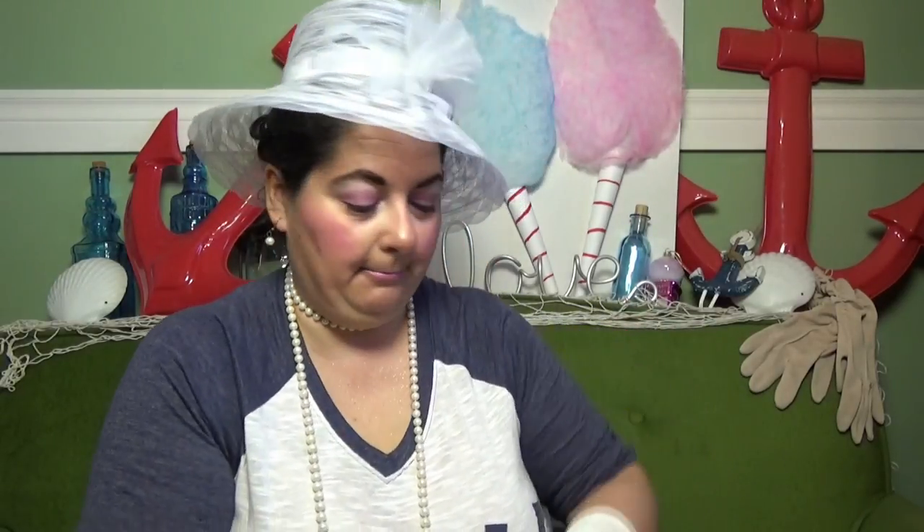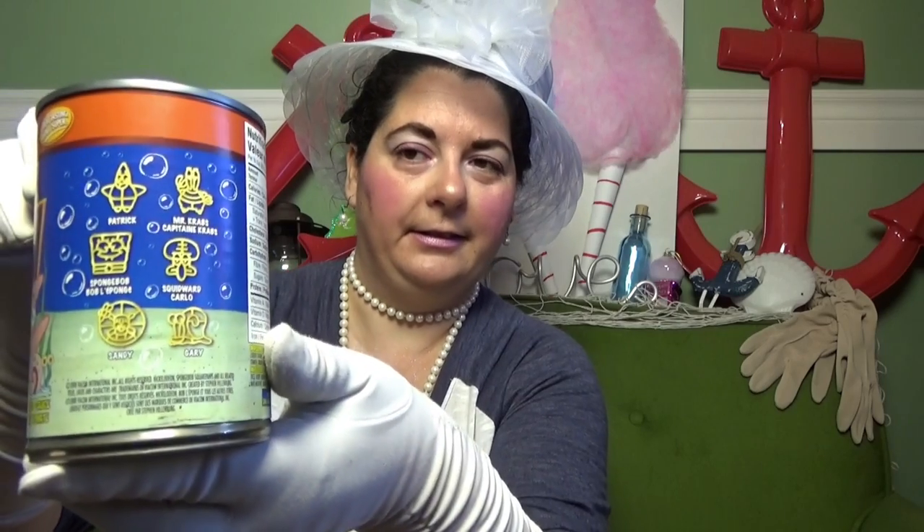I'm going to do a little review on this Heinz SpongeBob SquarePants can — it's pasta shaped like SpongeBob characters in tomato sauce, made with whole grain pasta. I used to love SpongeBob SquarePants. On the back it shows Patrick, Mr. Krabs, SpongeBob, Sandy, Gary, and Squidward. I just had to try it and I'll hopefully do a video on it.